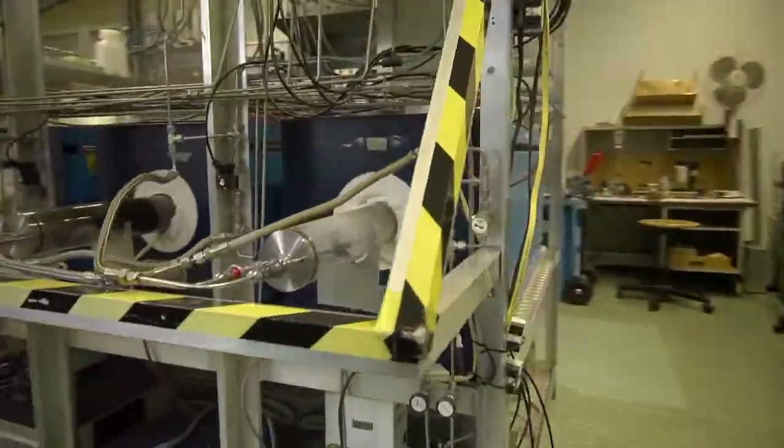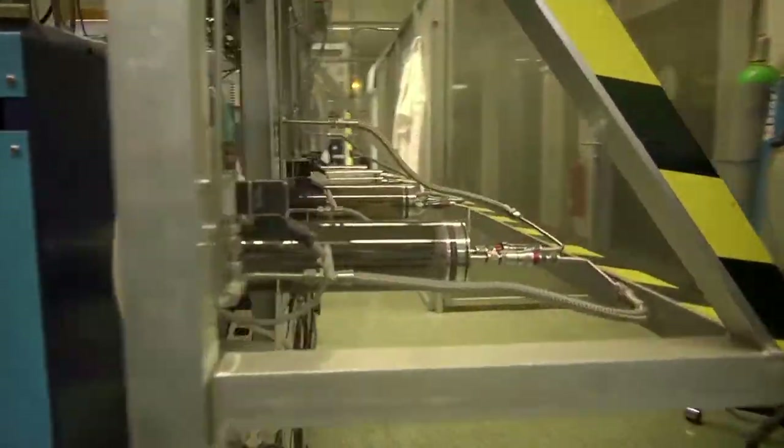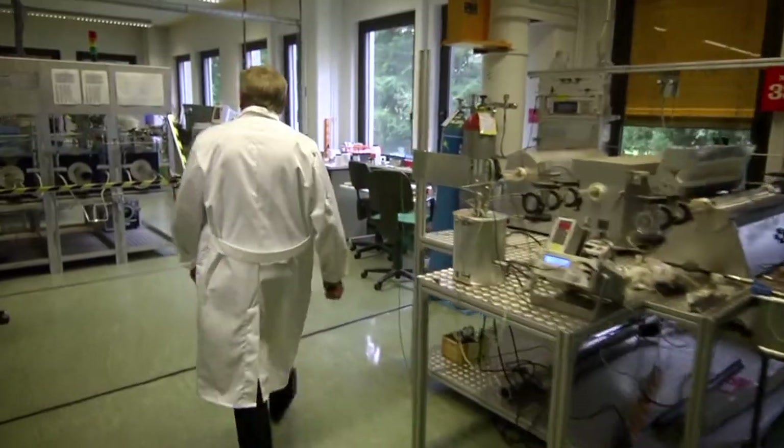The nuclear power we use today was developed in the 60s and the 70s. It has provided us with a reliable and carbon dioxide free source of electricity ever since then. And it's actually amazingly safe. If we measure the number of deaths per kilowatt hour, nuclear power is safer than hydro, solar and wind.